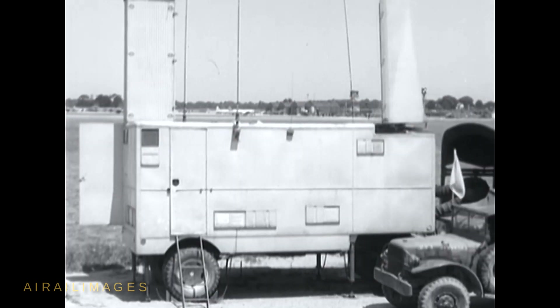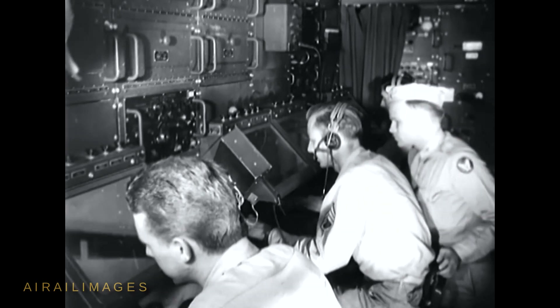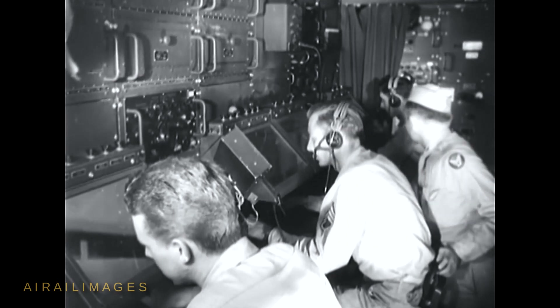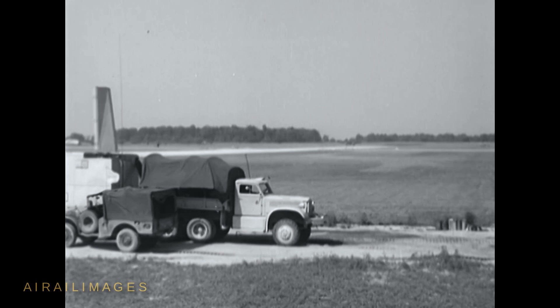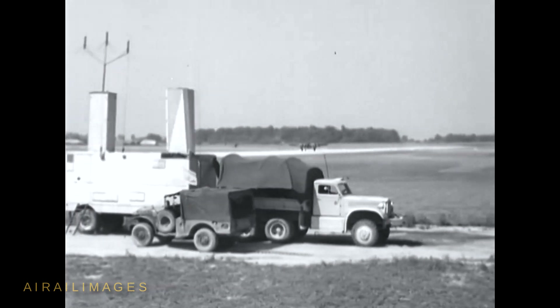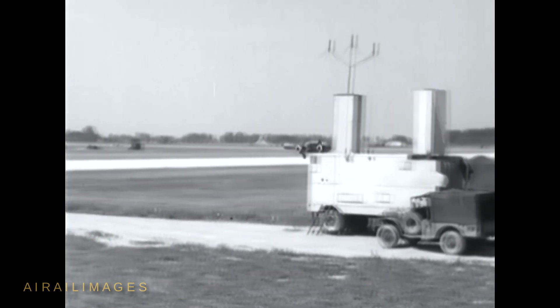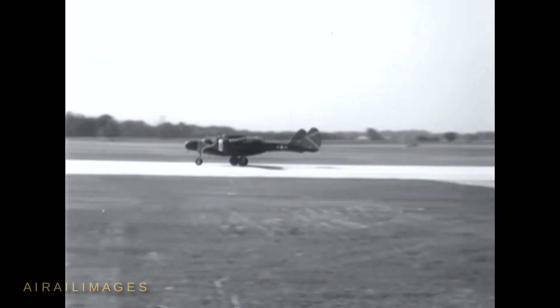A ground control approach system was used for all aircraft returning from thunderstorm missions. This permitted the approaching pilot to make a blind landing while being talked in until his wheels touched the runway. In good weather, this system provided excellent training for both pilot and GCA operators, and in bad weather, a necessity.